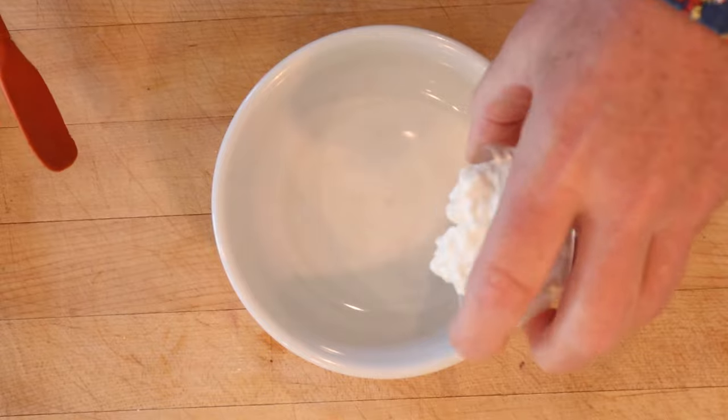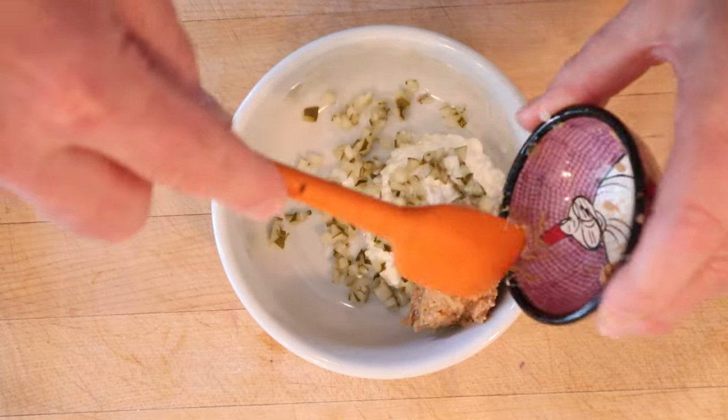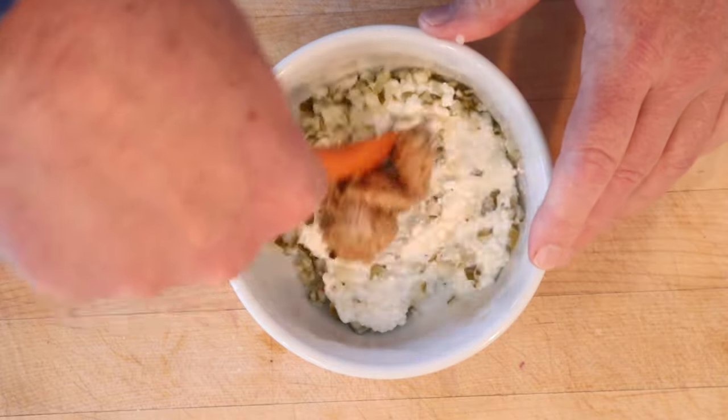Start things off with cottage cheese, diced pickles, and coarse-grind peanut butter. I'm using shelf stable but not sweetened — sweetened didn't come on the scene until 1955. Get that all mixed together.